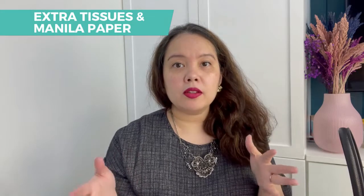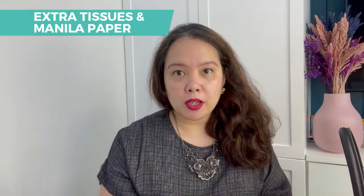What I also normally have, which is not in this bag but which I highly recommend you have, is a set of tissues and some sheets of manila paper or loose paper. I hope you enjoyed this video — please comment down below and let us know what you have in your presentation bag. We hope you picked up a few tips from this. Thank you for watching and keep going with Silvertrain!